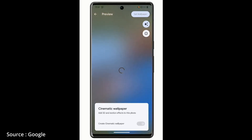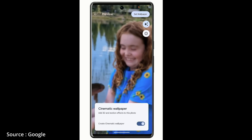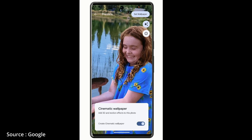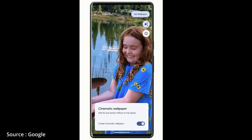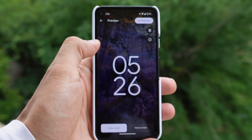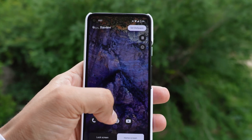The next one is cinematic wallpapers, again meant for Pixel 6 and newer phones. Pixel uses AI to transform your 2D wallpaper or photos into 3D scenes — it gives a parallax effect where you or an object is separated from the background and it feels live and cinematic. I'm really disappointed in Google because this feature is again not available for older devices, and we already have live wallpapers working fine in my Pixel 4a that give similar 3D effects and animation. But at least we have emoji wallpapers — thanks for that, Google.